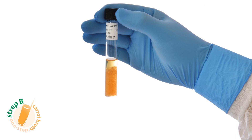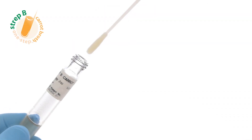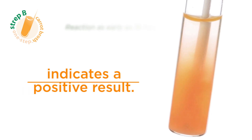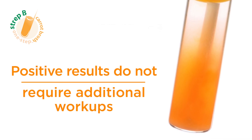Carrot broth has been modified to create an easy one-step workflow. Place the patient's specimen directly into the media. Development of any orange or red color indicates a positive result. Positive results do not require additional work-ups.